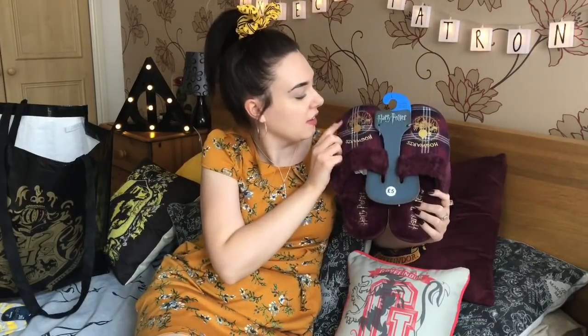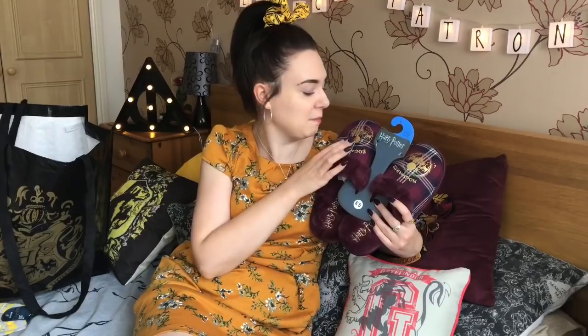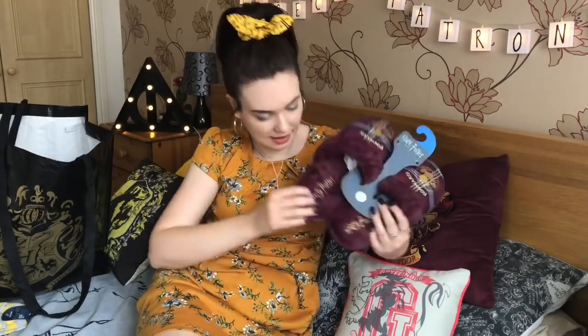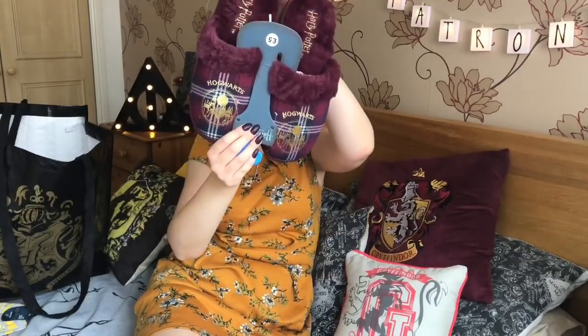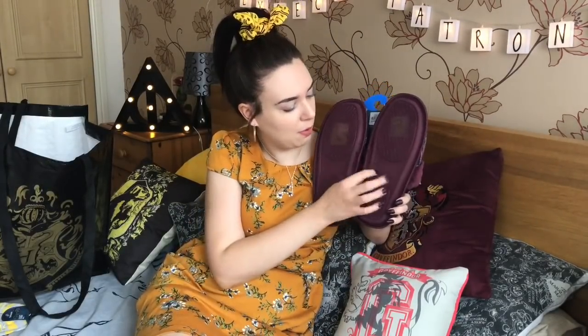Last but not least, I ummed and ahed about this because I wasn't sure if I needed it — I've already got a Hedwig set of slippers and the slipper socks — but these look beautiful in photos. They have got this Hogwarts castle design on them, which is one of my favourite Hogwarts castle designs that Primark do. I've got a t-shirt with it on. They are so soft — super soft — and they've got Harry Potter and Hogwarts embroidered on them. These were £5. They had two different sizes; I've got quite big feet so I went for the bigger size — size seven to eight, even though I'm actually a size six. They've got proper rubber soles so they should last a while. I'm really loving the tartan. So I've now got these and the slipper socks for winter depending on my mood.